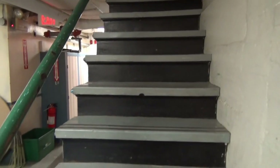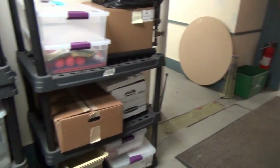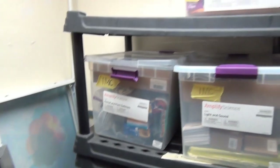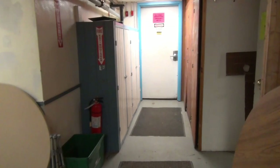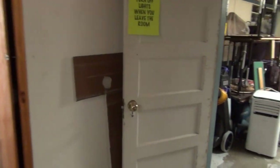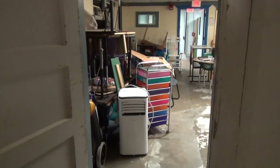Here we are in the basement of the original structure. This is the storage area. As you can tell by everything stored down here, we are in need of more storage room.